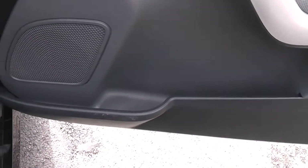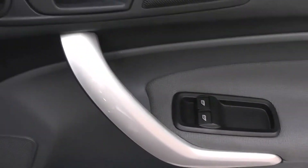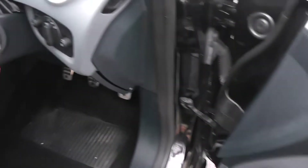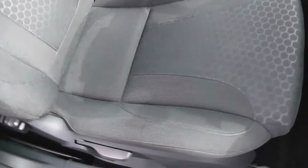The driver also has a storage bin at the front, front speakers, and controls for the front and rear electric windows. The door mirrors are also electric and fully adjustable. Looking inside at the upholstery, it's a grey cloth and it's in pretty good condition.